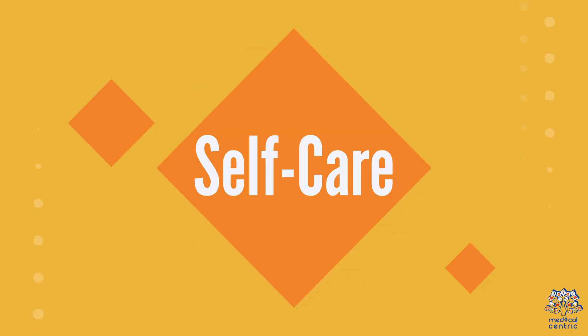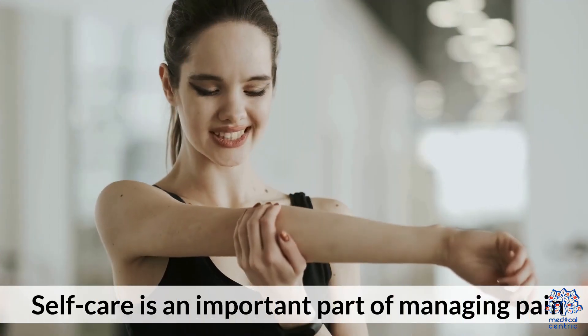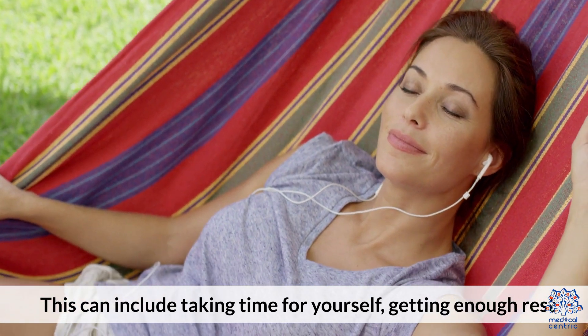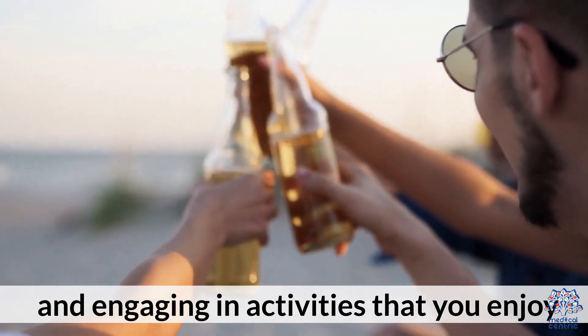4. Self-Care. Self-care is an important part of managing pain. This can include taking time for yourself, getting enough rest, and engaging in activities that you enjoy.